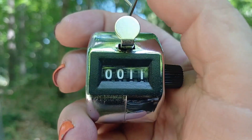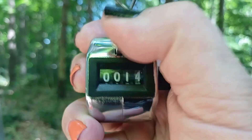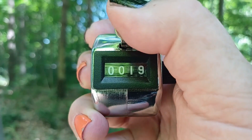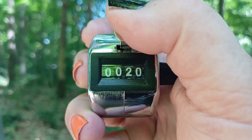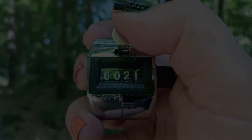Well, what kind of count have I ended up with here today at the side of the A614? Let's see what the clicker says.